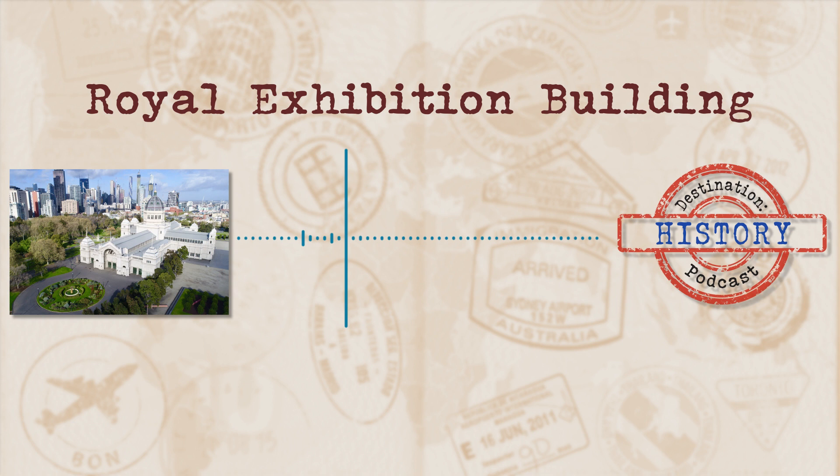So just to set the scene, prior to the white settlement of Melbourne, which is pretty much pre-1835, the gardens and surrounding areas of what would become the Royal Exhibition Building were used by the Kulin Nation. But a couple of years later, in 1839, large tracts of land on the outskirts of the city were reserved as public parks, with the Carlton Gardens on an elevated site just to the north of the city.